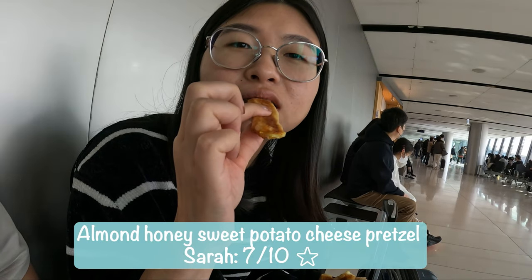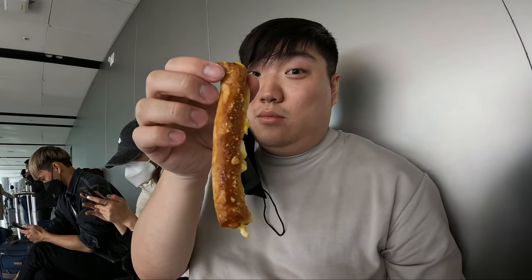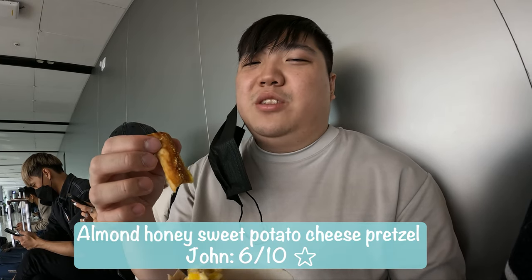Rating out of 10 on first bite — impressions: I taste the almond, I taste the honey. I wish it was cheesier. It's like a 7 out of 10. I wish it was a little more crispy — it's a little soggy. Maybe like a 6 out of 10.